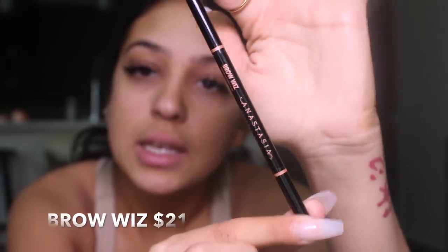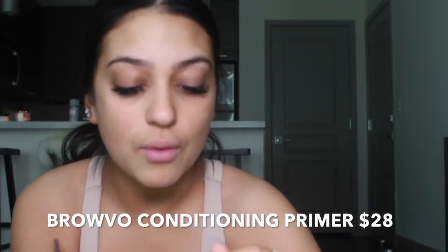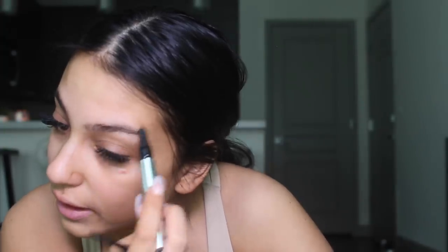For brows, I'm going to be using the Anastasia Beverly Hills Brow Wiz in the shade Dark Brown. I recently dyed my hair darker, so I switched from medium brown to dark brown. But first I go in with the Browvo Conditioning Primer from Benefit. I'm not good at this, so bear with me — I don't want to know how beauty gurus go about things.